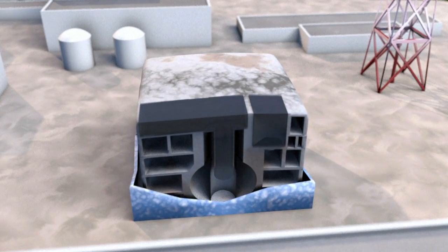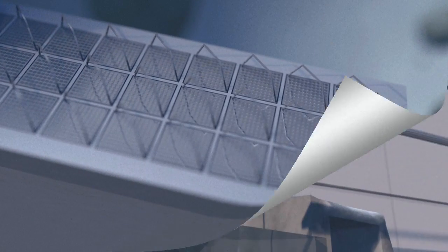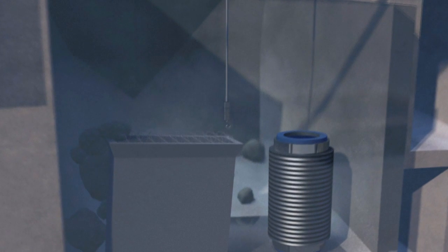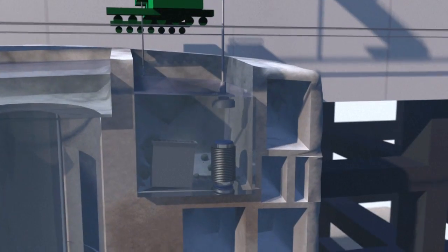Reactor number four was not in operation at the time, but its storage pool, packed with fuel assemblies, was left damaged and vulnerable to further quakes. It was two and a half years before work could begin to remove more than 1,500 fuel assemblies in the pool. The removal operation, which needed to be handled very delicately, took over one year.